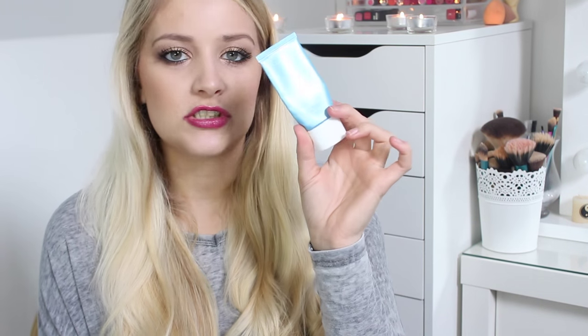The last skincare product I've used up is a Clarins Hydra Quench Cream for normal to dry skin. It took me ages to use up because I've been switching between different creams. I don't think I would repurchase it again because I'm not normal to dry skin.